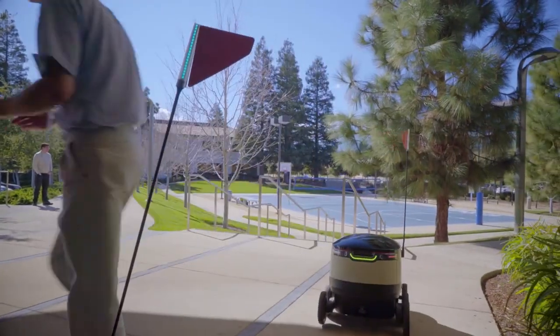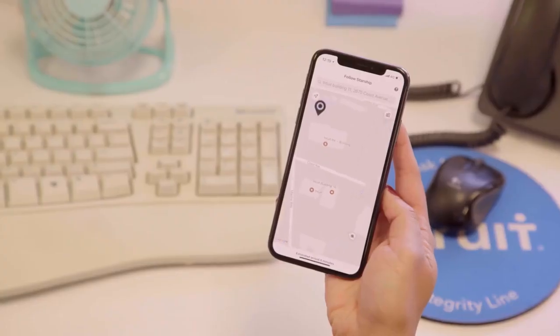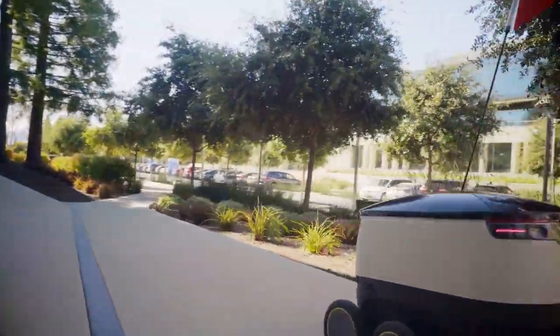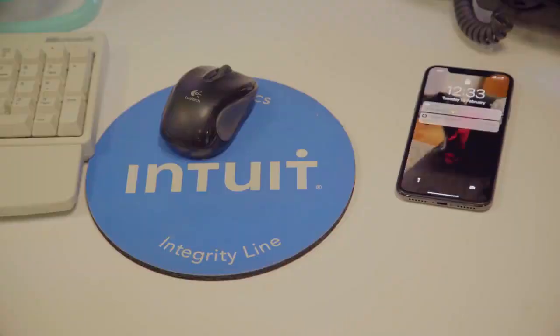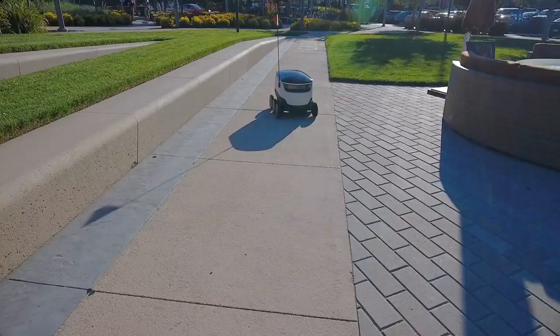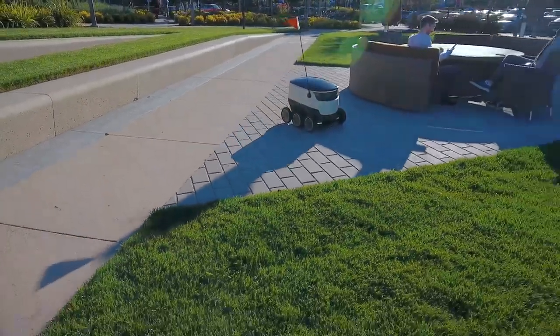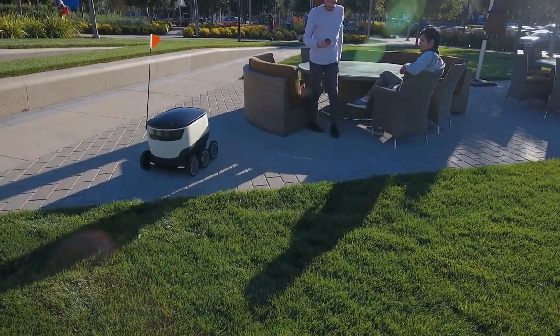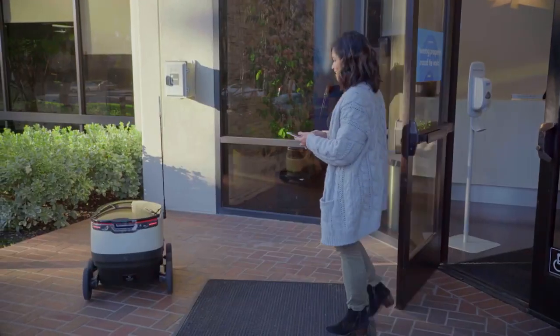The customer receives a notification that their robot is en route. The robot uses the most efficient and quickest method to drive autonomously to the customer. The customer then receives another notification when the robot has arrived, and they're able to unlock the robot and take their food.